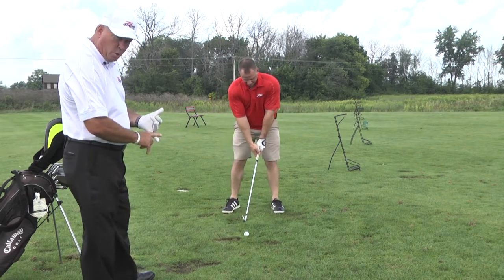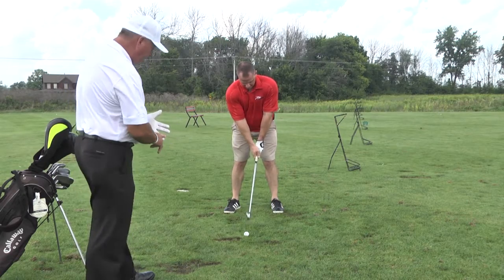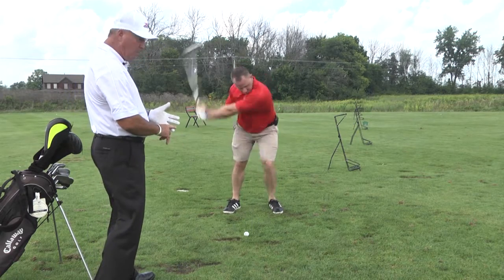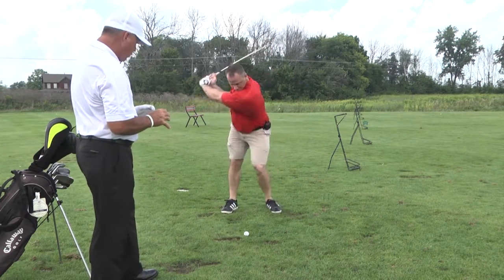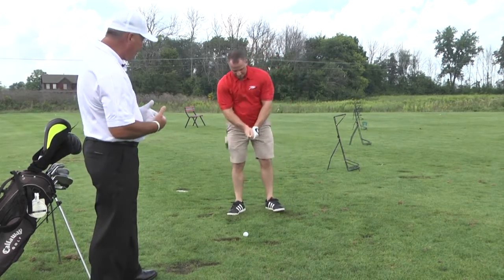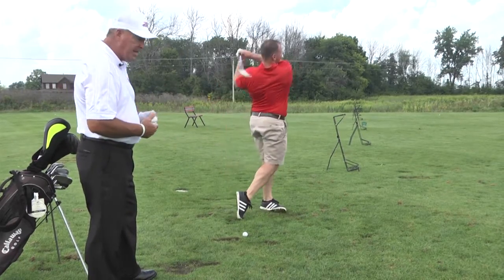We narrowed his stance, so feet are shoulder width now. Ball position, middle of the stance — he has a 7-iron. The 4 through the 9 iron off the middle. I've got to get him to turn through that shot. We want that weight transfer, and his right knee will turn up by his left knee as he transfers his weight to his left side.